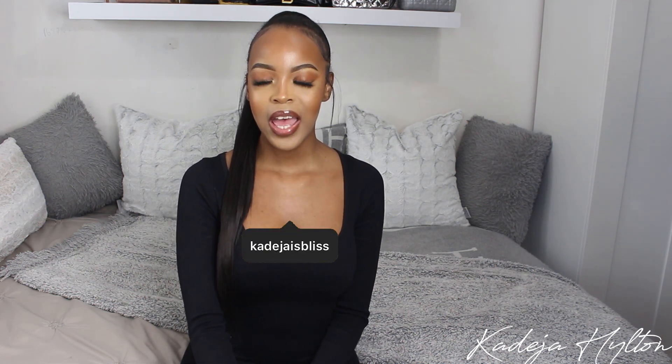Hey guys, welcome back to my channel. If you're new here, my name is Khadija and today's video is going to be my Jordan collection. I'm going to show you guys my top favorite Jordans in my collection, so if you guys are interested in seeing what I got, then keep on watching.